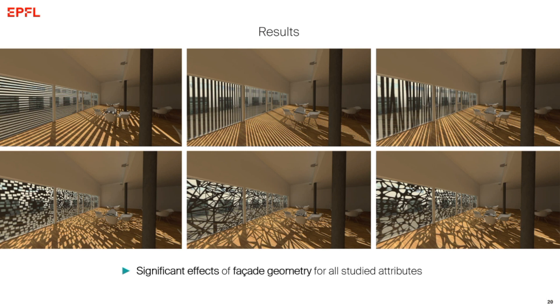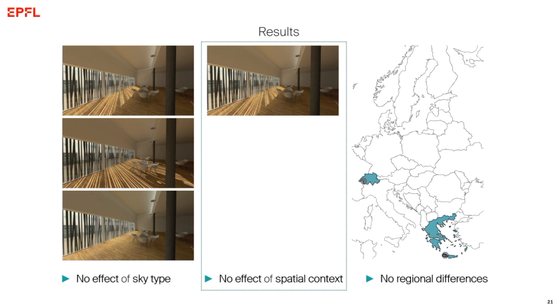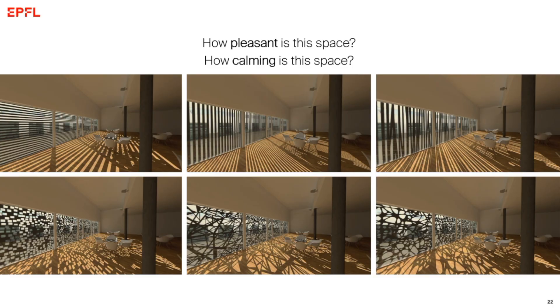We found a significant effect of facade for each one of these questions. We did not see a significant effect of sky type or spatial context — it didn't matter if participants thought they would be working or socializing — and there were no differences between Greece and Switzerland. Facade geometry was the main driver of responses. When we asked how pleasant and how calming the space is perceived, pattern 3 led to the highest evaluations of the same space. Pattern 6 was also among the most pleasant.